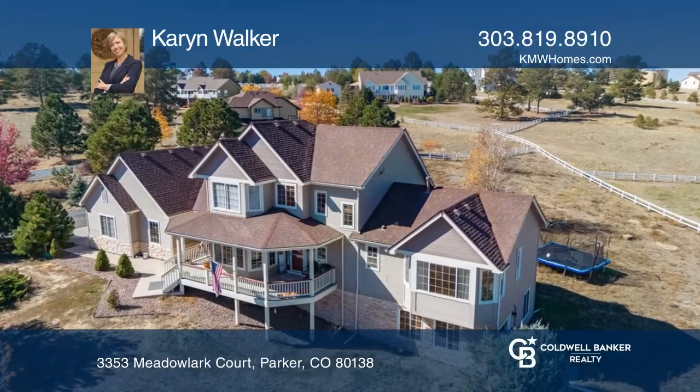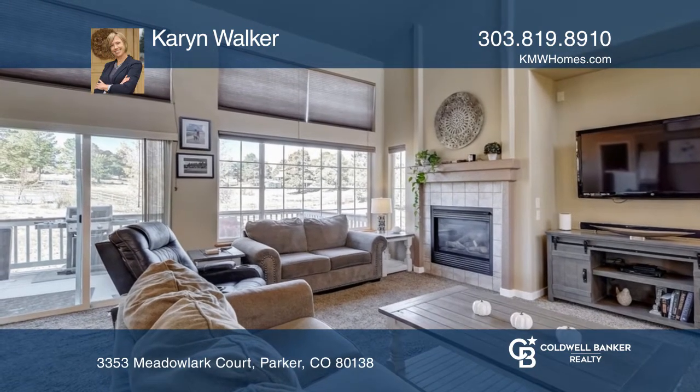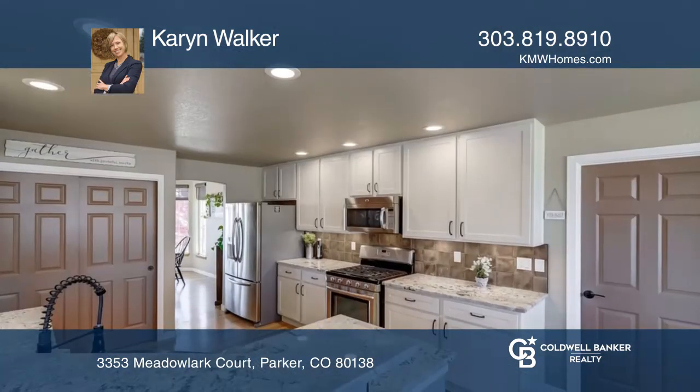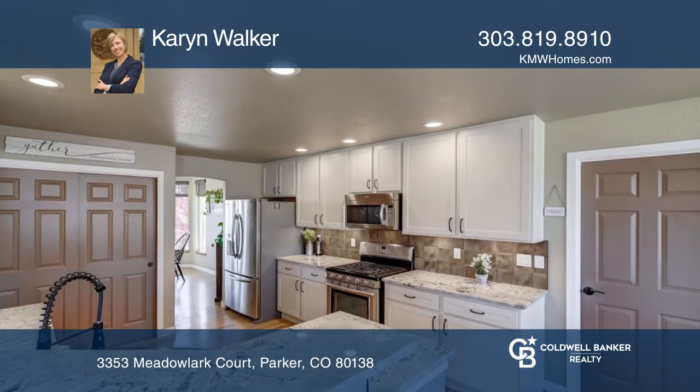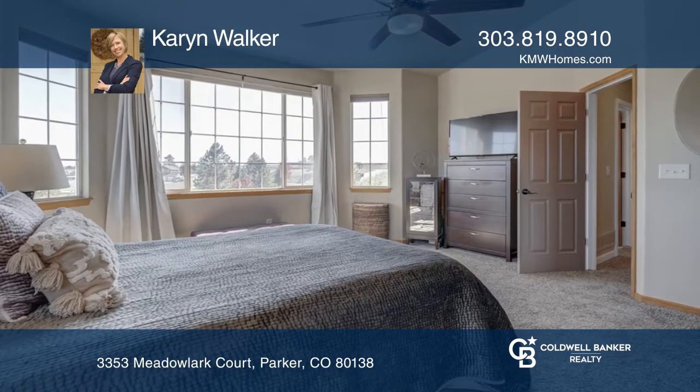This four bedroom, four bath home offers an updated kitchen with newly installed granite countertops, new cabinetry, and stainless steel appliances. The main floor primary suite features a five-piece bath and walk-in closet.